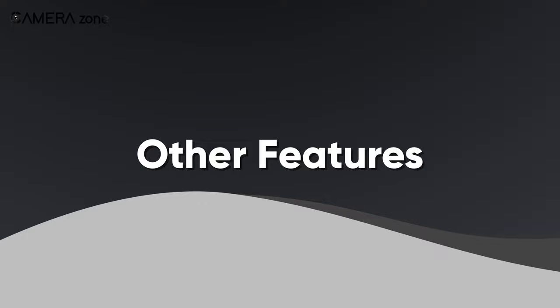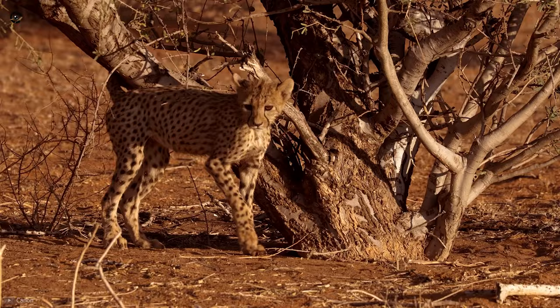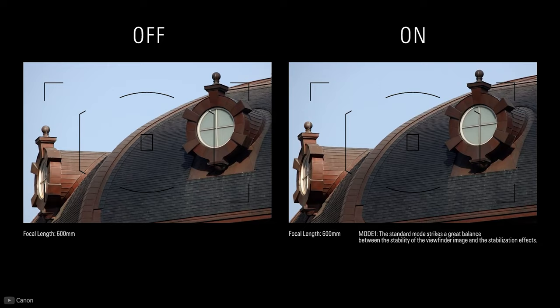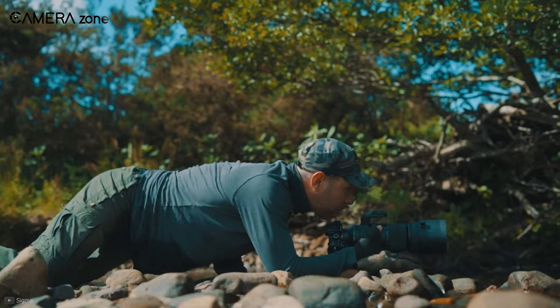Apart from the mentioned features, there are some other features that you should look for while choosing a wildlife lens. One of the most important is optical stabilization. As telephoto lenses are more prone to shakes, you can easily ruin your shot, so always try to purchase lenses with optical stabilization.